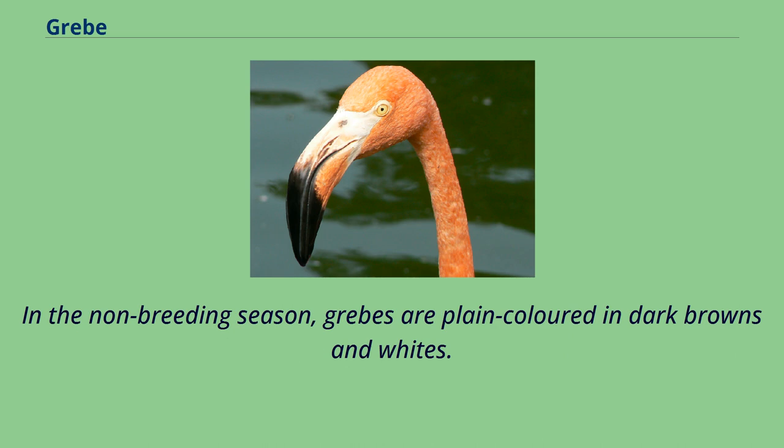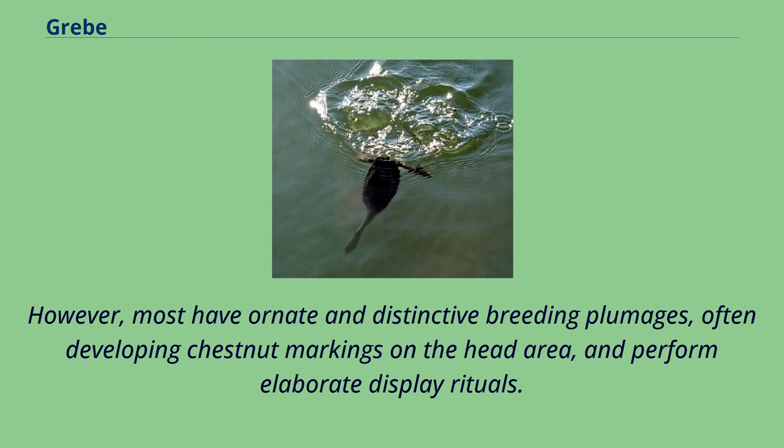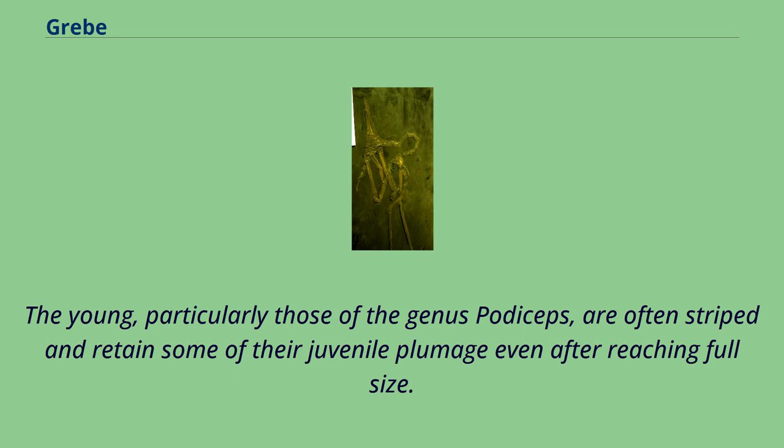In the non-breeding season, grebes are plain-colored in dark browns and whites. However, most have ornate and distinctive breeding plumages, often developing chestnut markings on the head area, and perform elaborate display rituals. The young, particularly those of the genus Podiceps, are often striped and retain some of their juvenile plumage even after reaching full size.